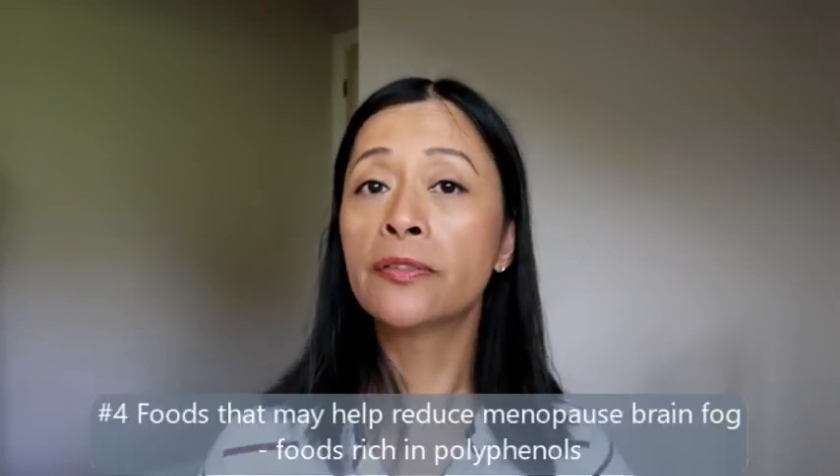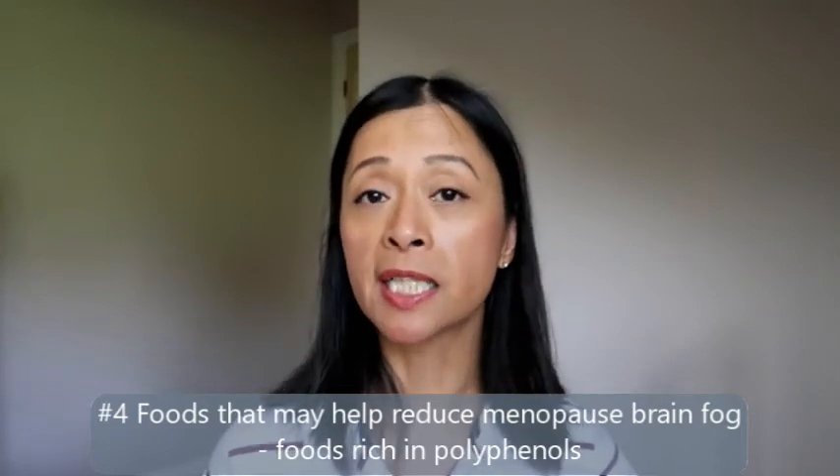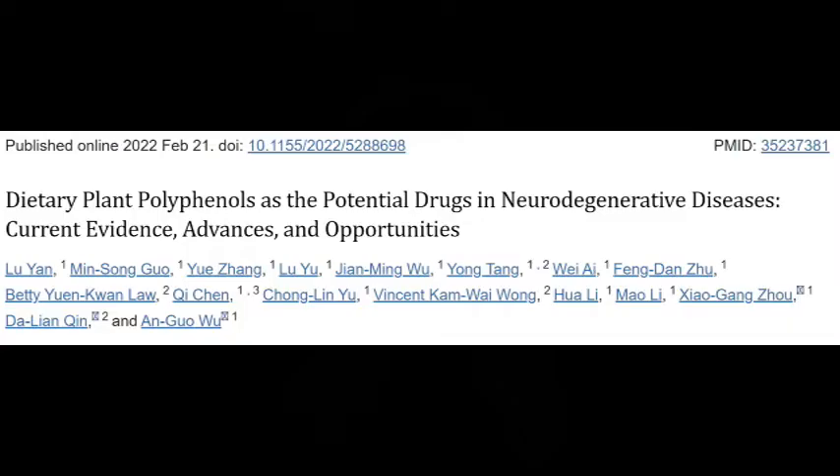Green tea, berries and dark chocolate contain compounds called polyphenols. Polyphenols are known to protect your brain from oxidative stress as well as neurodegenerative diseases. Tea, coffee and red wine also provide polyphenols to support your brain and memory. However, because of the caffeine in coffee and tea and the alcohol in red wine — and also because caffeine and red wine tend to be triggers for hot flushes in a lot of women — it may be worth minimising these as your polyphenol sources.